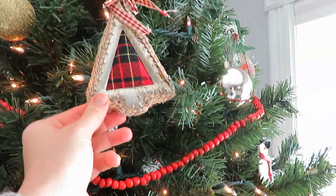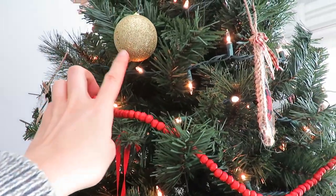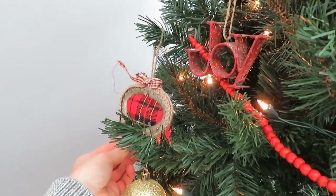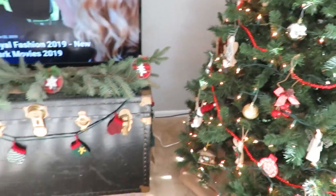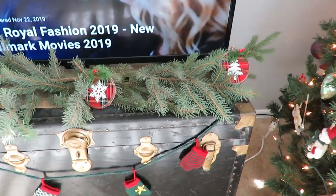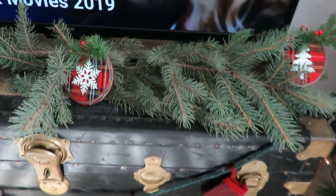Some dollar store ornaments from years past just bring out my rustic tones, my color scheme in the tree. I believe these are from Family Dollar — just some different ones on the tree to make it more popping and pizzazz. Down to our chest where the TV is, I have brought in a lot of natural elements — some branches from our pine tree and mittens my mother gave me.